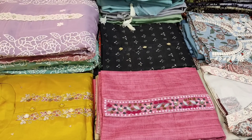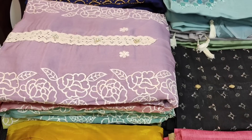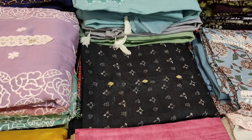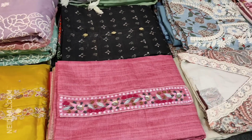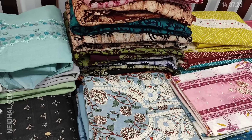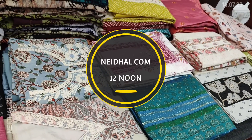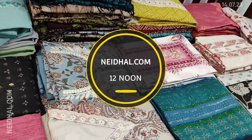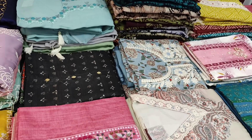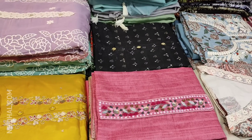Hello viewers, welcome to Neidhal Online. Today we are going to see 17 designs in designer, regular and fancy dress materials, price ranging from 999 to 3199. All these products will be available on our website neidhal.com from 12 noon onwards. Orders placed today will be shipped on 16th July and tracking details will be shared via email and SMS on 17th July. Please note there may be slight color variation due to lighting in the videography, so kindly consider the pictures posted on our website for reference.